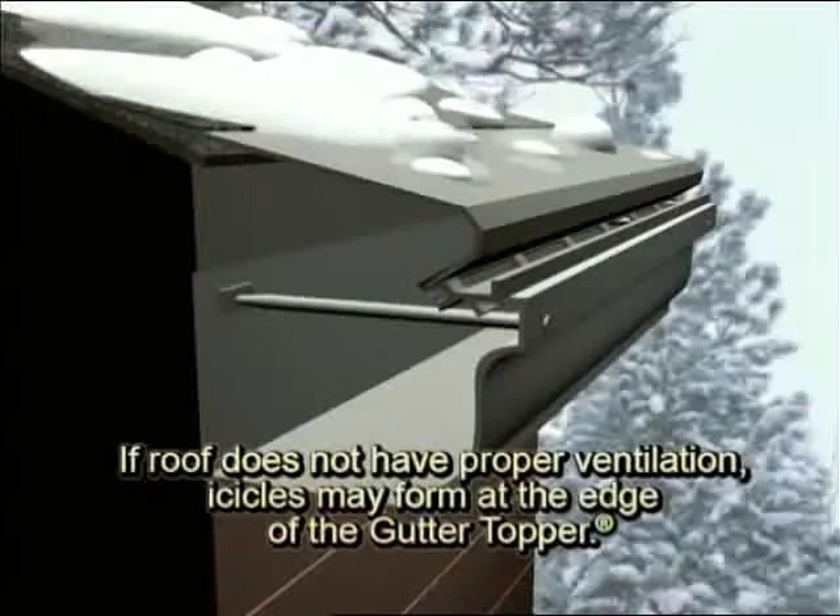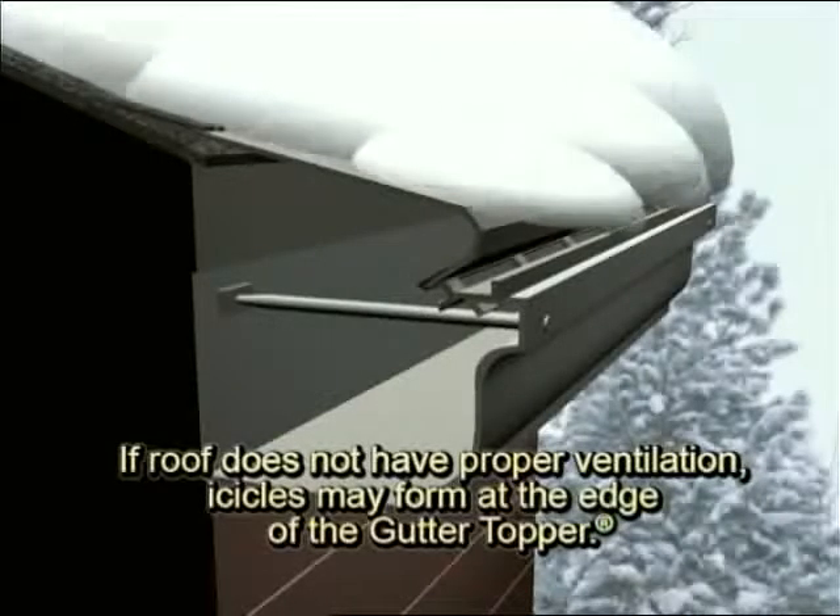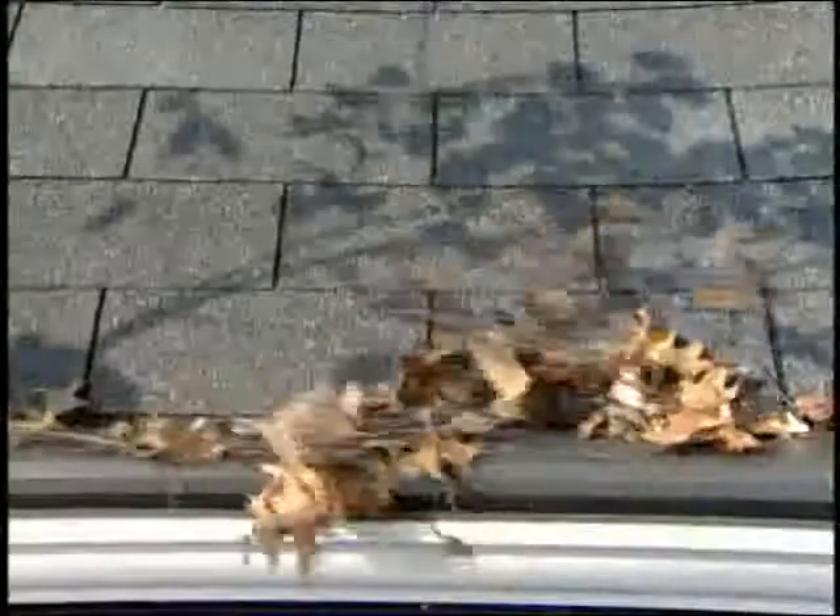With Gutter Topper, snow and ice have nowhere to go but off the roof. By effectively eliminating all types of gutter debris, Gutter Topper assures excellent water flow.